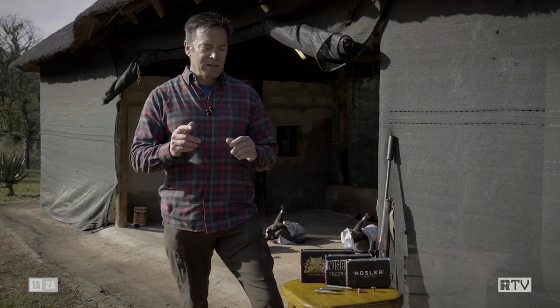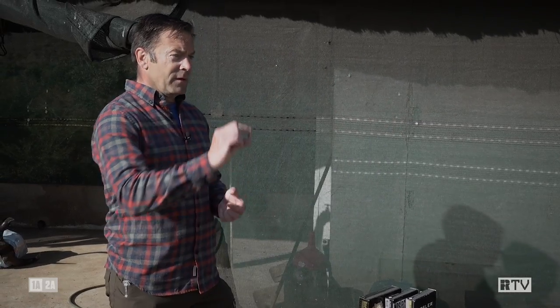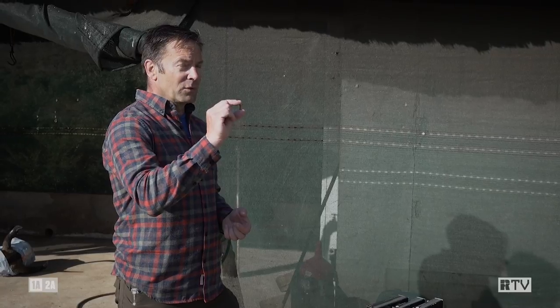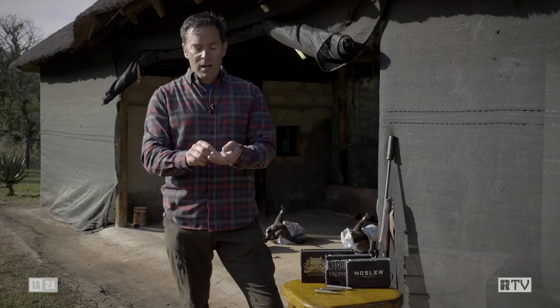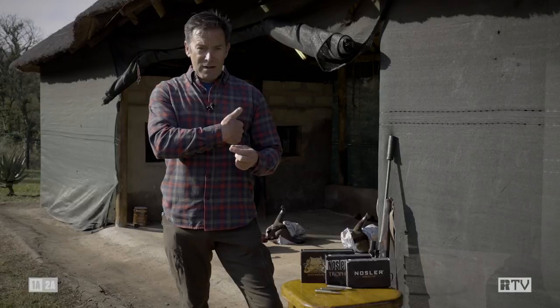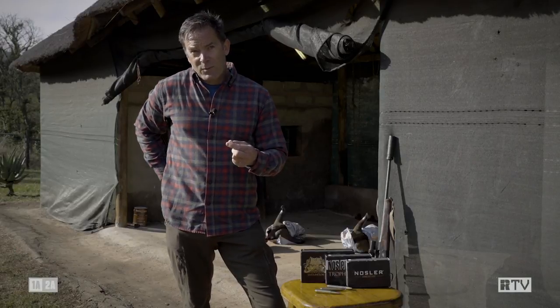Take a look at these two: that is a 130 grain E-Tip that was shot through both shoulders of a zebra at about 300 yards, and as you can see it's got classic mushroom performance. On the other hand, this little fellow was shot through a Nyala — I shot this guy facing me, he entered through the chest, blew the heart to smithereens, and we found the bullet somewhere back here.